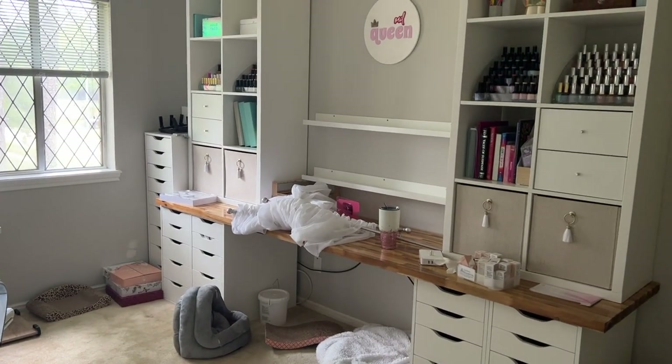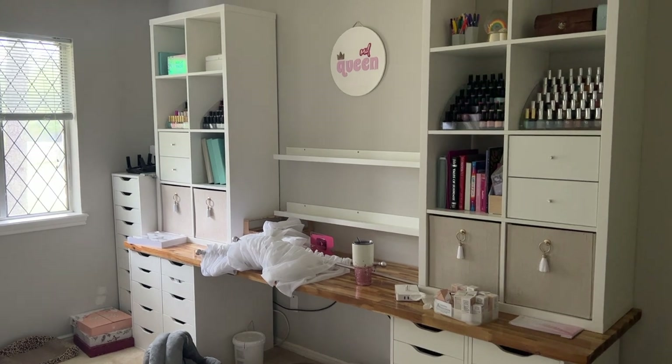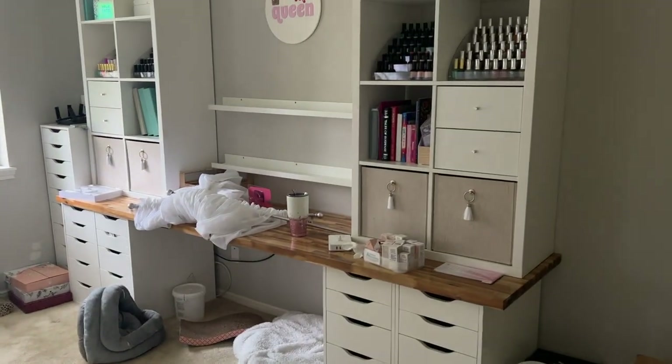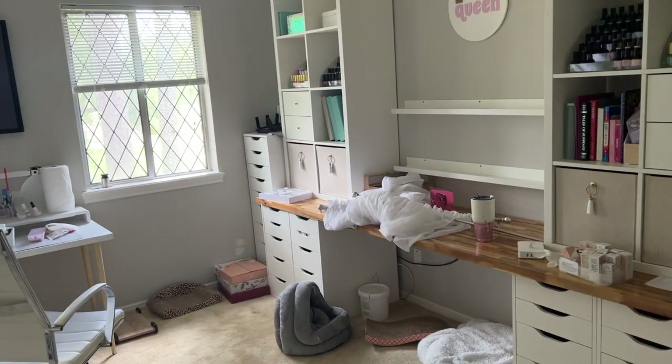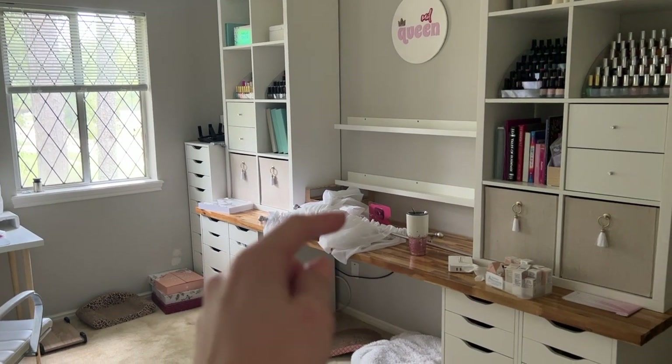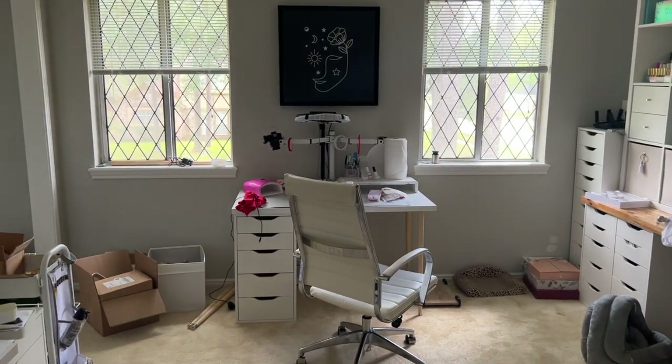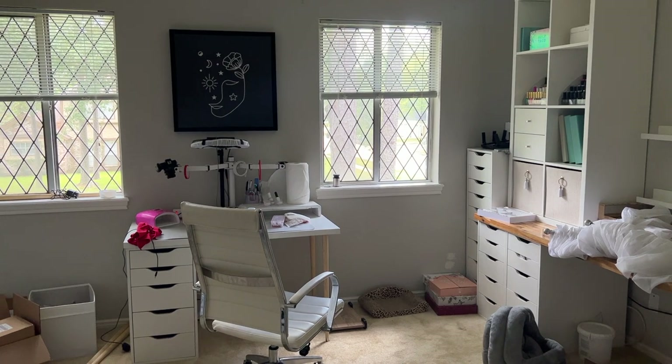I'm rearranging everything and honestly I don't know what I'm doing. I'm liking the feel of having a desk there, maybe another desk here, and another desk there. Some people are probably wondering why I need so many desks — but I do, okay, I just do.